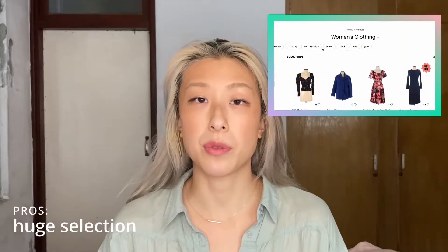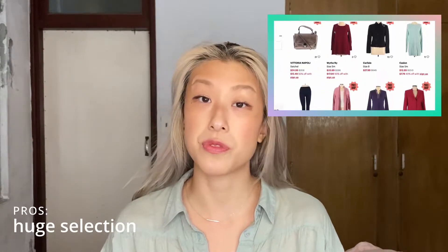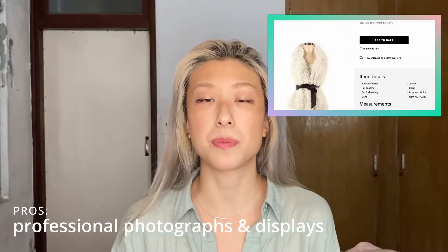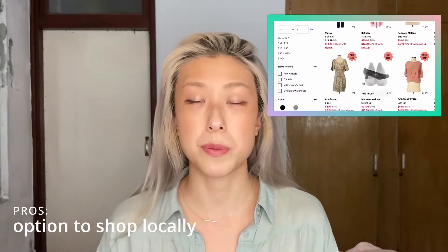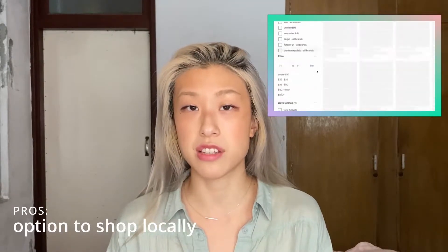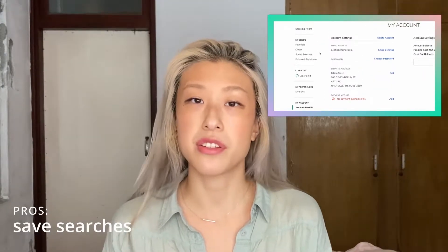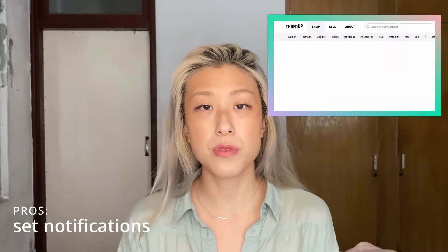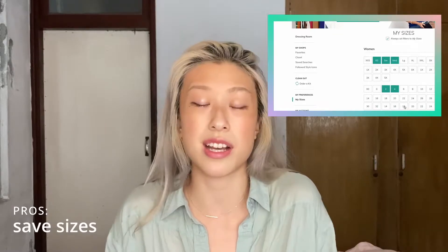Pros. This online second-hand shopping website features a large selection of clothes across multiple brands, sizes, and fits. The garments are displayed on mannequins and are professionally photographed, so you never have to worry about blurry or unclear photos. You can select the option to shop specifically from your local warehouse, which eliminates carbon emissions, or browse selections across all locations for better options. You can also save your searches and set notifications for specific items, or save your size to avoid browsing sizes that won't fit.